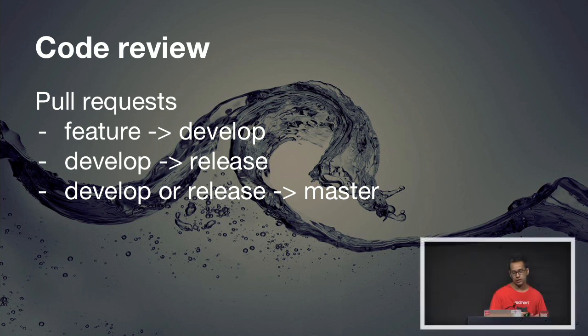GitFlow helps maintain the sanity of our branches. You'll notice there are three gatekeeper branches — develop, release, and master. It makes common sense that we do code review there. Any time you want to put code into develop, release, or master, it has to go through a pull request and a proper code review process, kind of like the pseudo one we did just now.